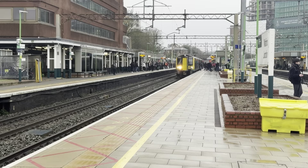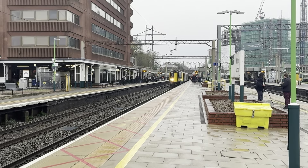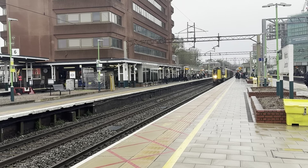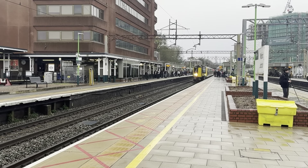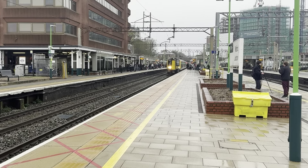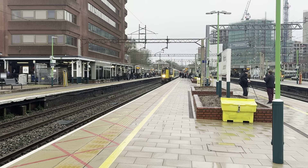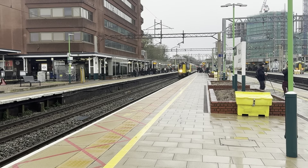Now the slightly delayed 10:33 London North Western Railway service from Birmingham New Street to London Euston. Now this service would usually be an 8-car service from Birmingham New Street to London Euston, but on this one it's only a 4-car, which means the service would be standing room only and packed as hell.